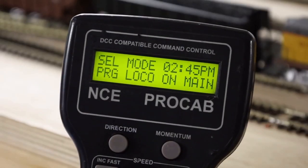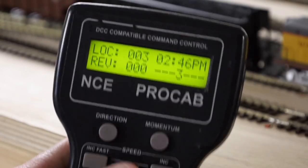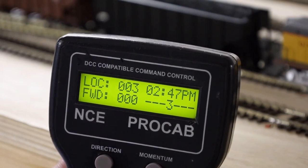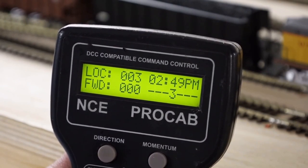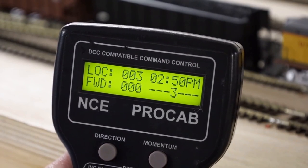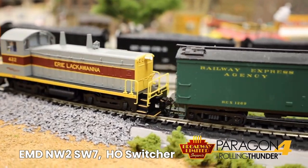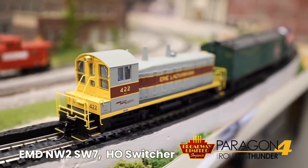In switcher mode you can change directions, roll out nice and slow at speed step one. To get out of it, set CV128 equal to 4. Switcher mode doesn't only change CV3 and CV4 — those are primarily the NMRA standards for momentum — but there are also other things involved like back EMF with CV10, CV120 for speed step smoothing, and CV245 for general systems control. Essentially, entering switcher mode sets all of those CVs with one setting. We gear our switchers very low — just like real switchers, they're more interested in torque than speed.